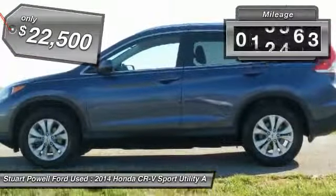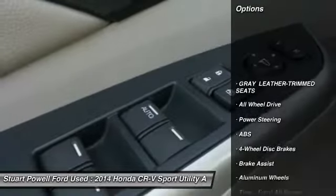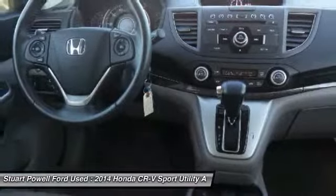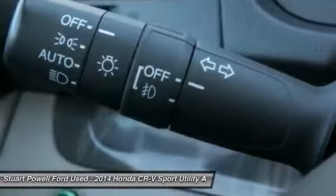This vehicle has less than 25,000 miles. Here are some of this vehicle's great options: anti-lock braking system, steering wheel audio controls, keyless entry, all-wheel drive, Bluetooth, moonroof, leather-wrapped steering wheel, power steering, adjustable steering wheel, cruise control.